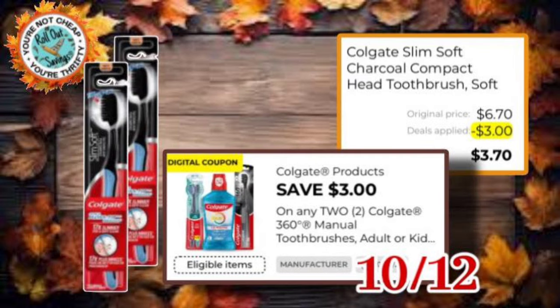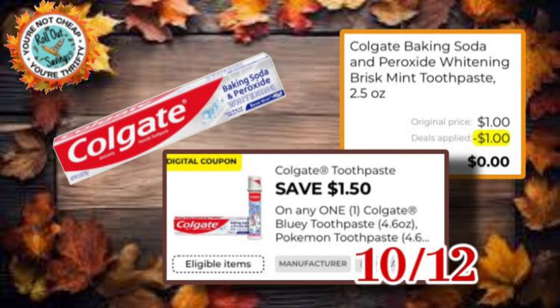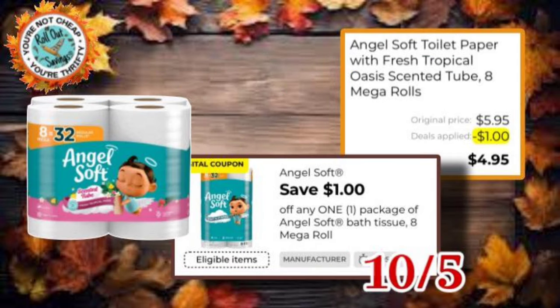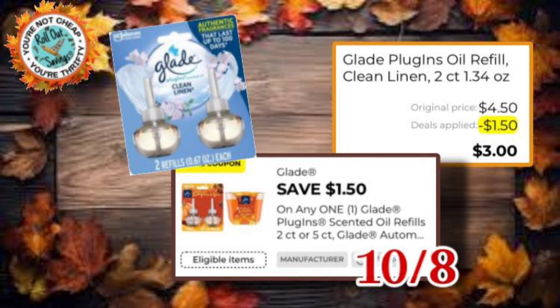We have two Colgate Charcoal Toothbrushes with a $3 off two coupon, so that would be $3.70. We have $1.50 off one Colgate — you can use that on your Colgate baking soda and it would be free. The new system will not give overage, so just keep that in mind. We also have $1.50 off the $2.25 size Colgate if you'd prefer that one instead. Angel Soft — $1 off one would be $4.95. We have Glade with $1.50 off one refill, making it $3.00 out of pocket.